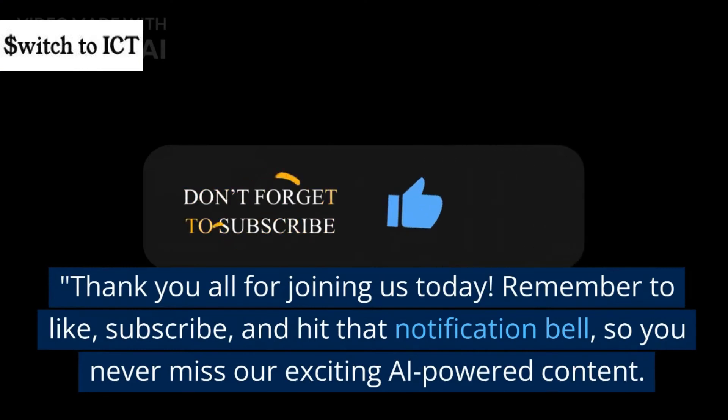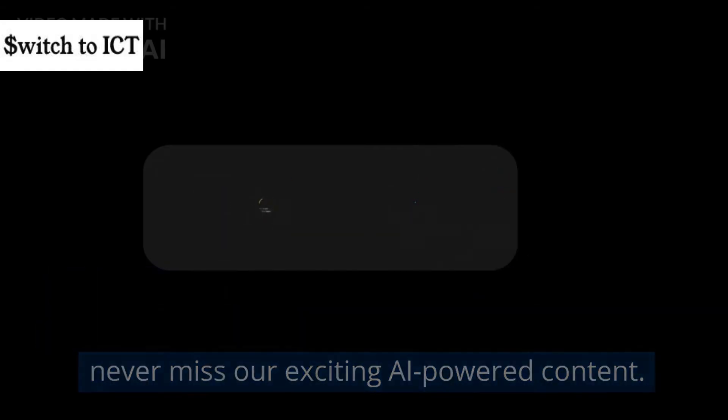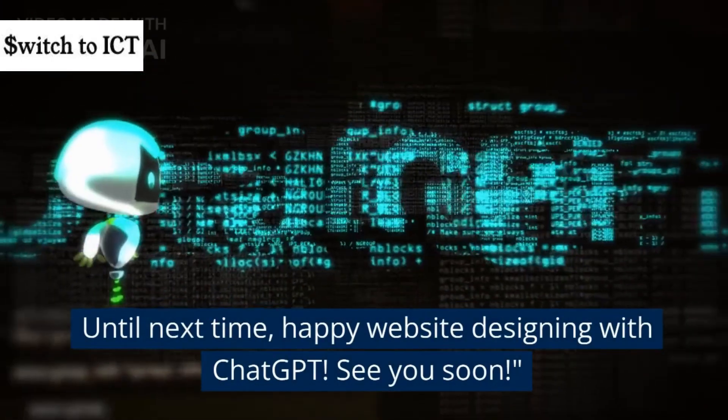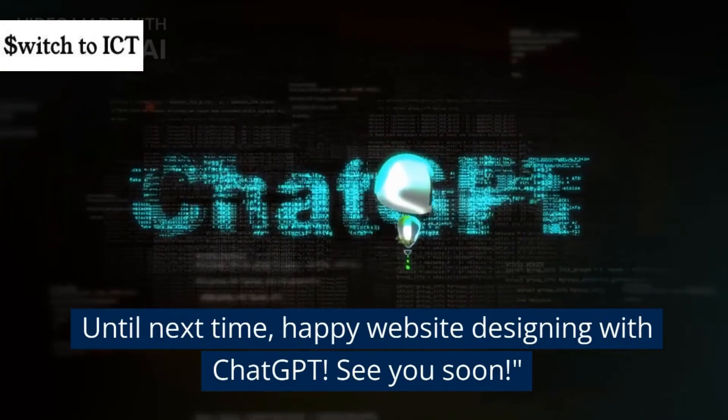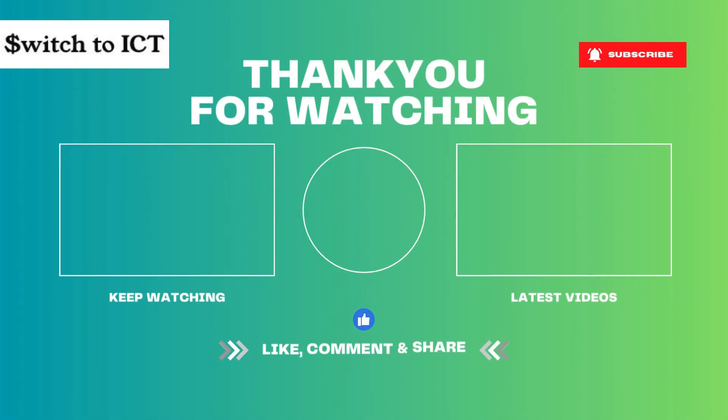Thank you all for joining us today. Remember to like, subscribe, and hit that notification bell so you never miss our exciting AI-powered content. Until next time, happy website designing with ChatGPT. See you soon. Bye-bye.